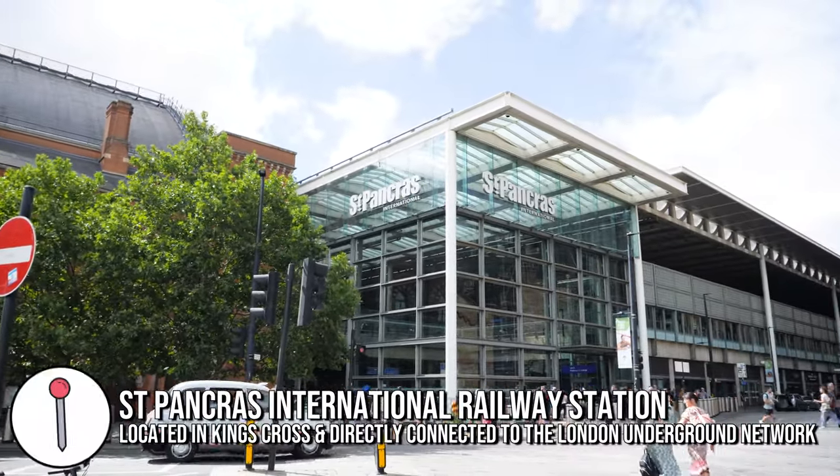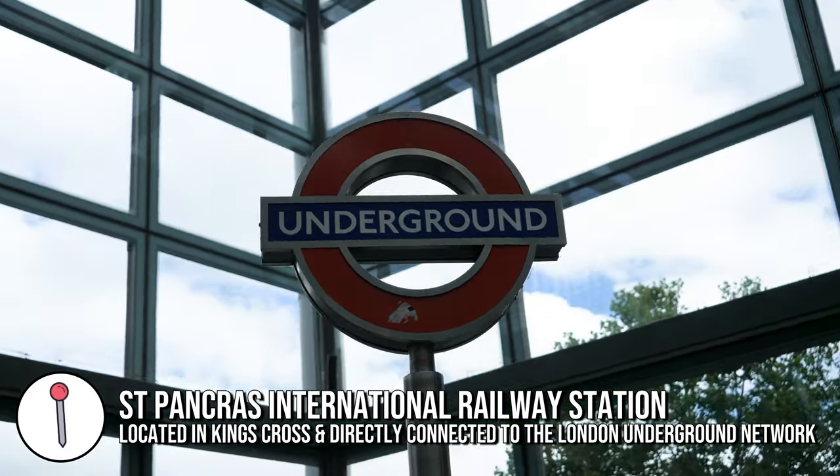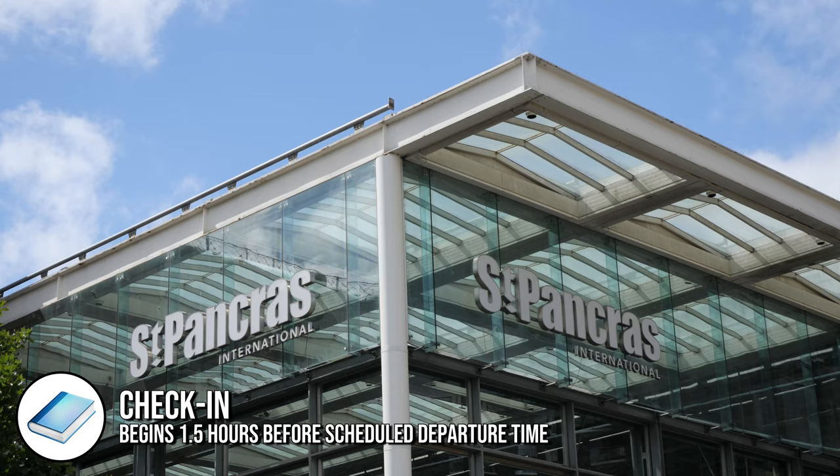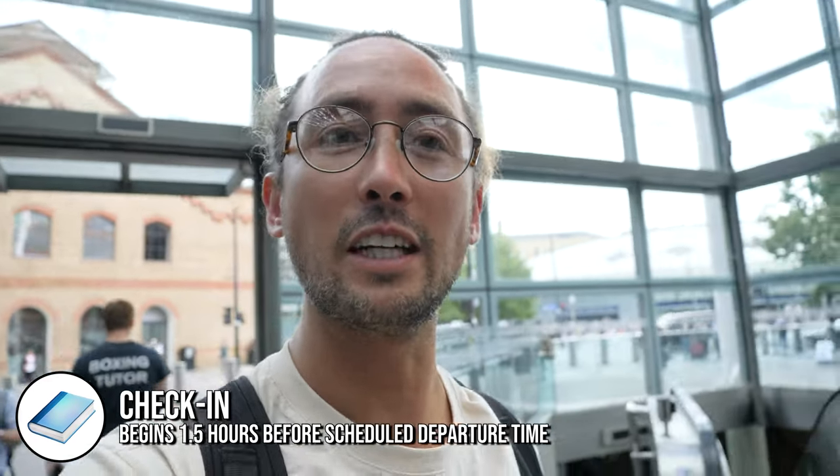The Eurostar departs from St Pancras station, it is near King's Cross underground station and we are going in now. We have to check in one and a half hours before our train departs. We're going to go find out where we're going from and what we need to do for security.